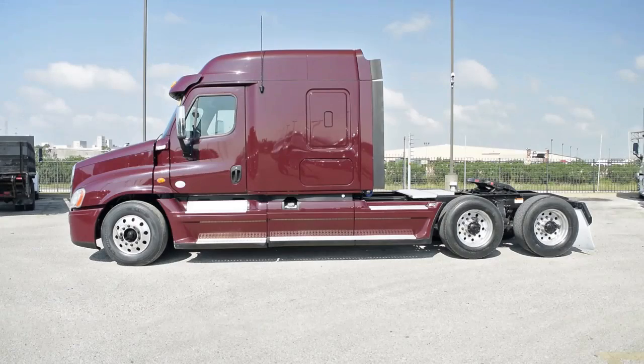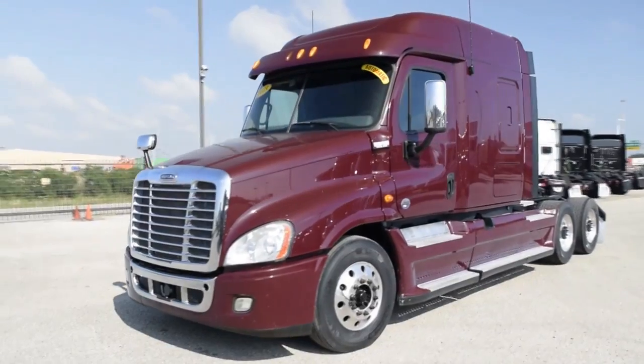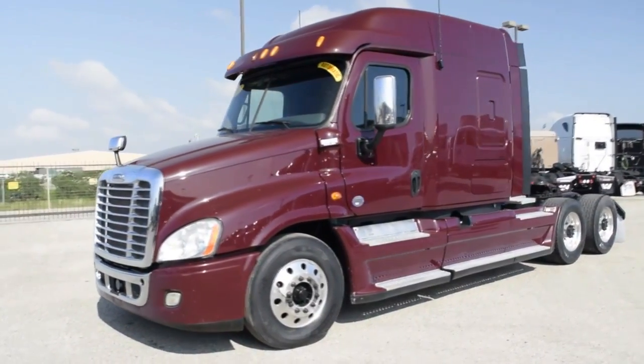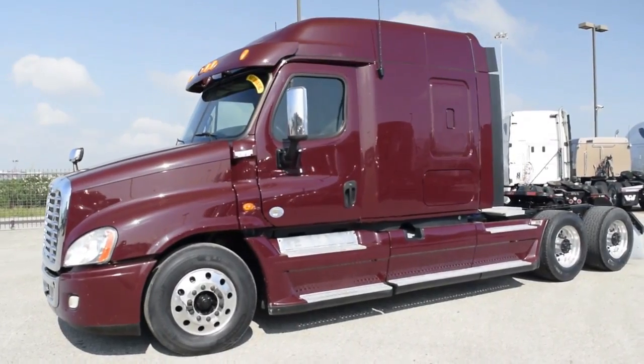These also have the ParkSmart HVAC system, a battery-powered system that saves fuel while cooling or heating the sleeper bunk. These trucks are loaded with safety features like the OnGuard collision safety system with adaptive cruise control, collision mitigation system, roll stability control, and Bendix lane guidance.